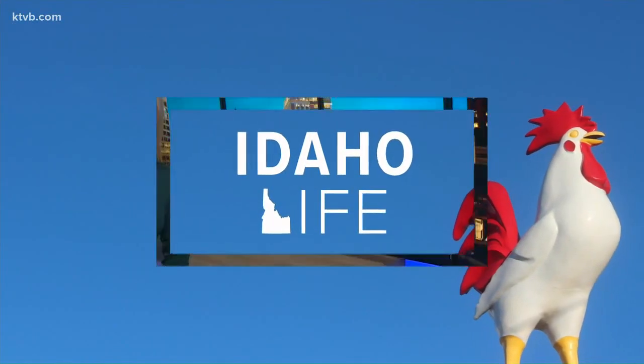Nothing says Idaho like the Idaho Spud — but we're not talking about the potato. We're talking about the candy bar. The iconic candy made to look like a potato is shipped to customers around the world. And in tonight's Idaho Life, an inside look at what makes the Idaho Spud so famous.